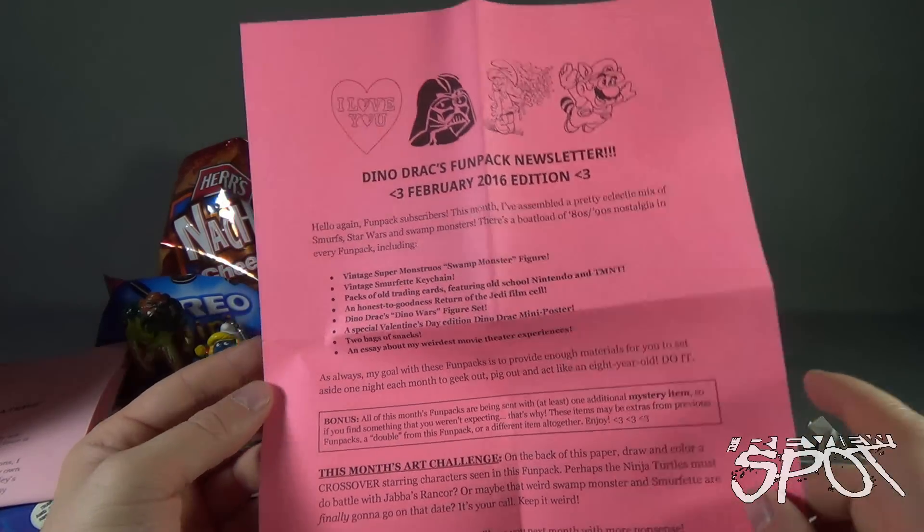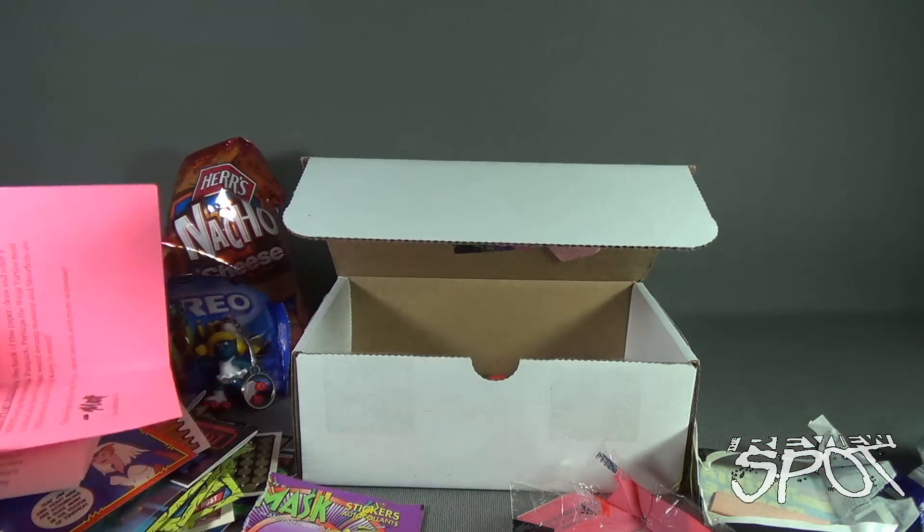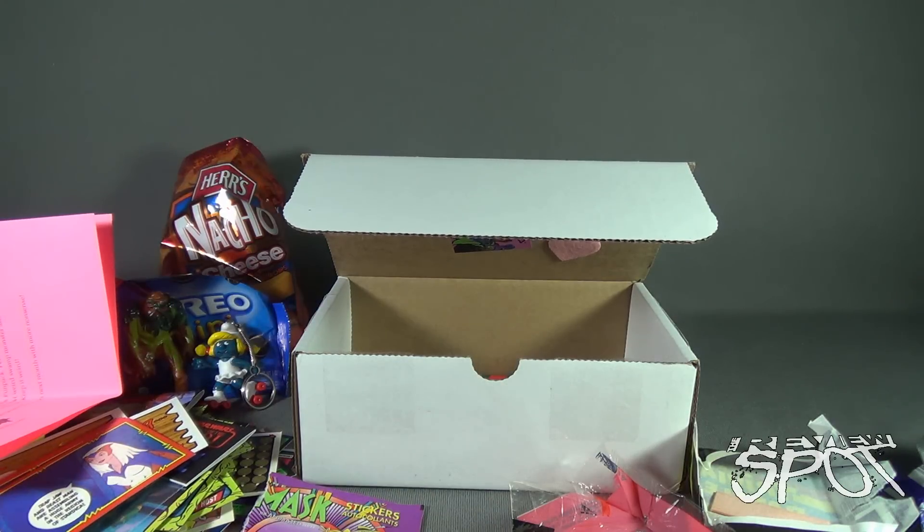All from Matt. If you guys are interested in getting Dinosaur Dracula delivered to your house every single month and getting all this vintage retro goodness, click the link down below and you can subscribe today. Today we were having a look at the Dinosaur Dracula February Valentine's Day box. Stay tuned, guys — Spot's going to have more videos heading your way. As always, thanks for watching. See you next time.